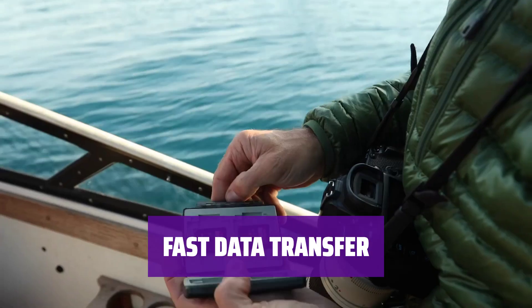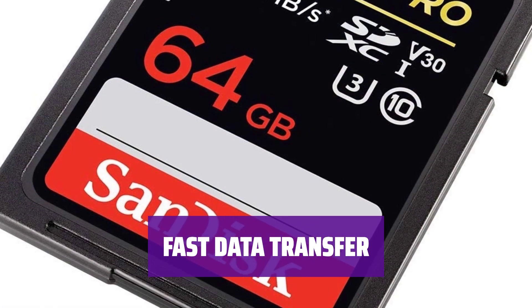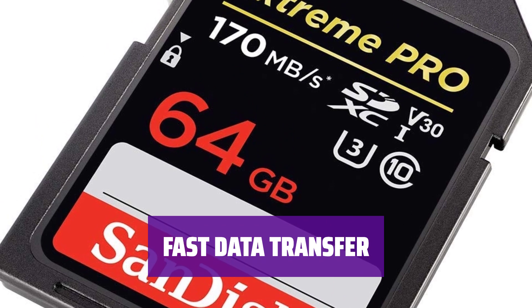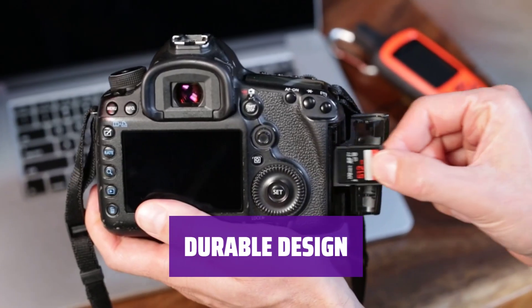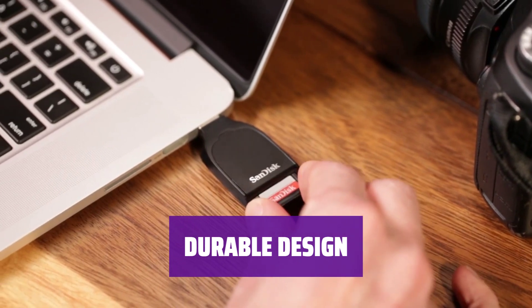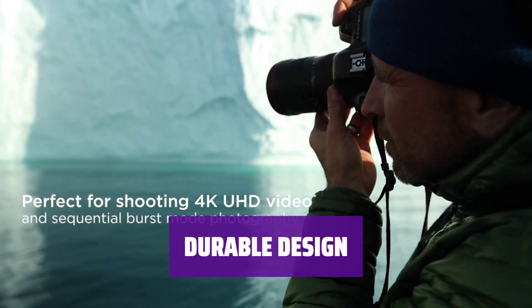With a 170MB/s read speed, transferring data is a breeze. The 90MB/s write speed also makes it perfect for 4K video and burst mode photography. The tough design means it's suitable for most situations you would need it for — a reliable choice for all your storage needs.